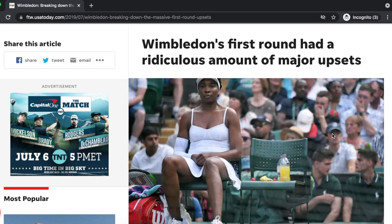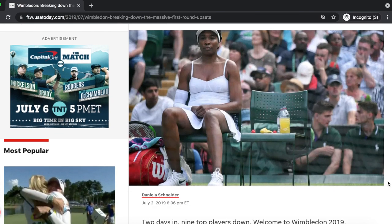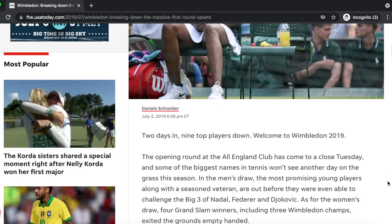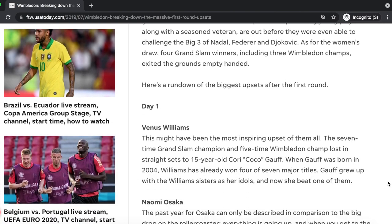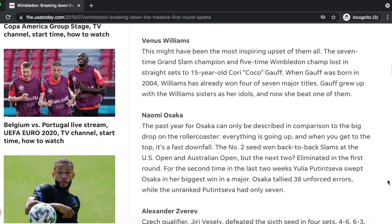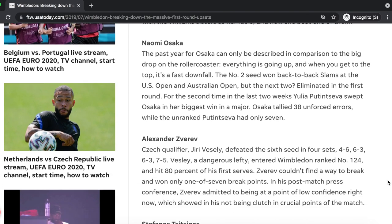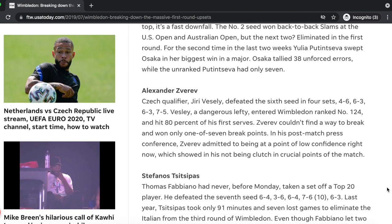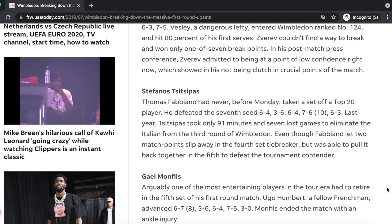My fourth point is that first round matches in any tournament, and particularly at grand slams like Wimbledon, often bring up big surprises. Over at the FTW News, they've done an article on the 2019 Wimbledon tournament where in just two days nine of the top players were knocked out. On day one, Venus Williams was famously knocked out by Cory Gauff, Naomi Osaka was knocked out by Putintseva, and Zverev was knocked out by Vesely.